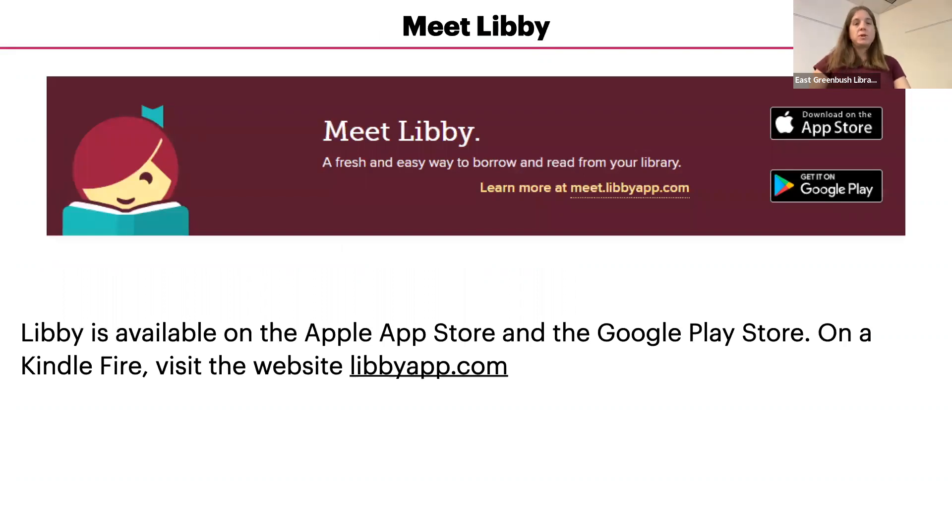The first step towards getting started using Libby is to download the app to your device. The Libby app is available in the Apple App Store and the Google Play Store. To use Libby on a Kindle Fire, go into the Silk web browser and visit LibbyApp.com. If you're using Libby on a Windows computer or any type of computer, you can also go to LibbyApp.com to access it.